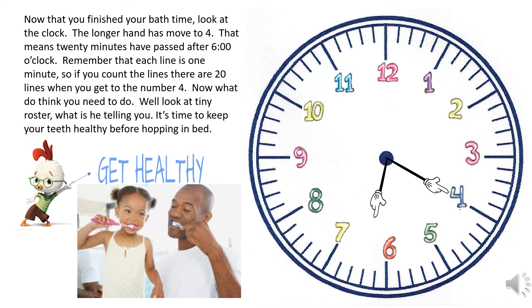Now what do you think you need to do? Look at tiny rooster — what is he telling you? It's time to keep your teeth healthy before hopping in bed.